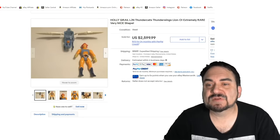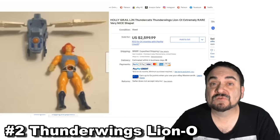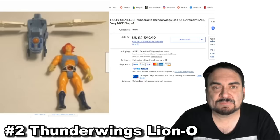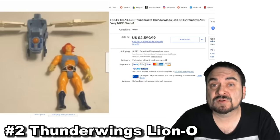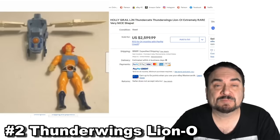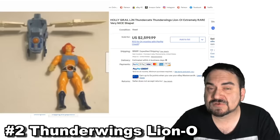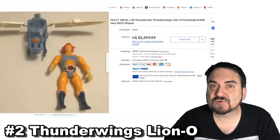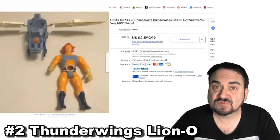Here's another Thundercats — this is Thunder Wings Lion-O. This is a very specific version that was released towards the end of the line, and they did not make many of these; they are extremely scarce, but again, still out there in the wild. Most people who had these as a child probably aren't aware they're worth that kind of money. For that scarcity, this one sold for almost $2,600.